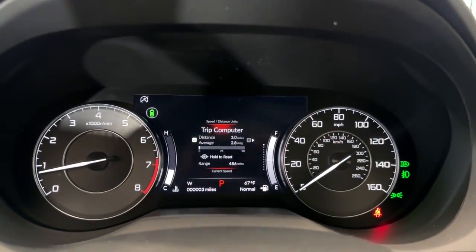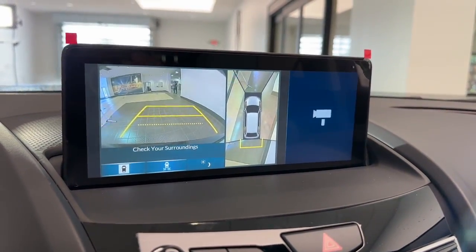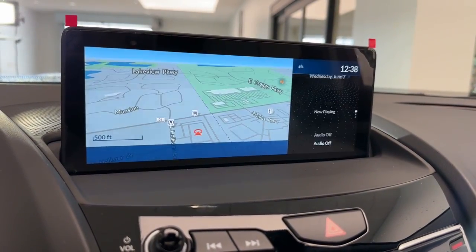Panoramic roof, hands-free liftgate, moonroof, keyless entry. Experience the rugged side of luxury. Get behind the wheel of the RDX today.